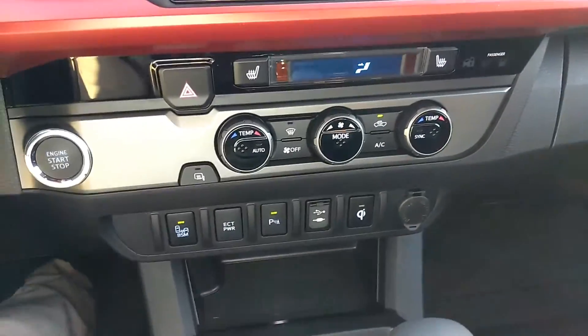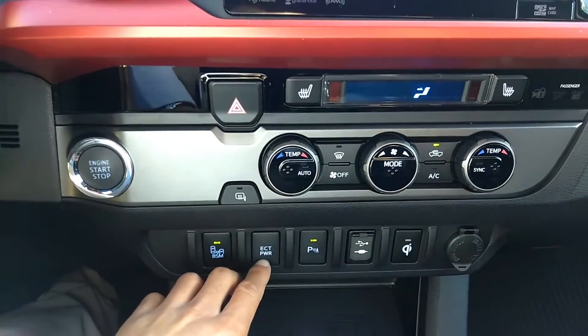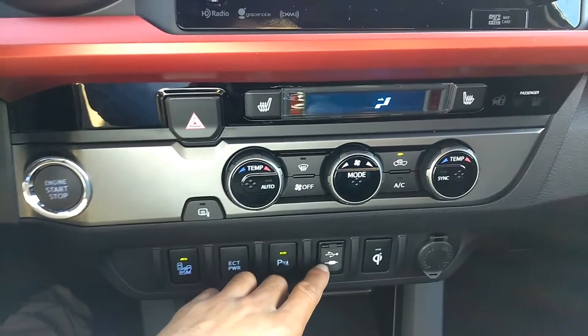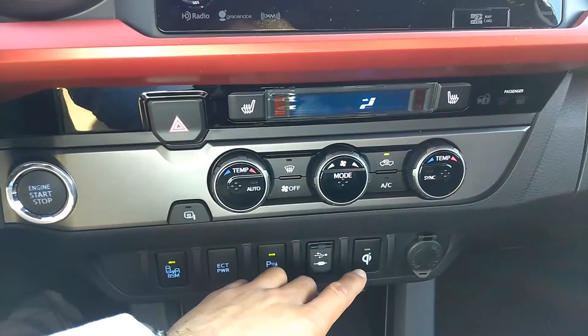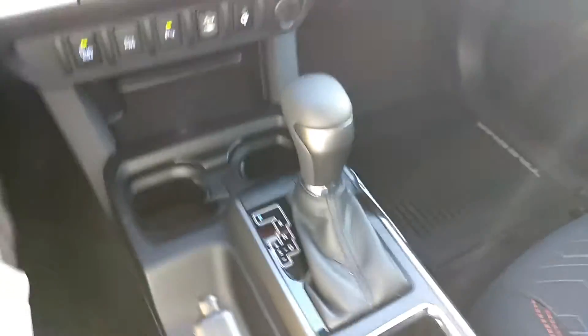Dual-zone climate control, blind spot monitoring, power drive function, parking sonar, USB and auxiliary, and Qi wireless charging. A gated shifter and a very stylish and spacious interior to go along with your sunroof.